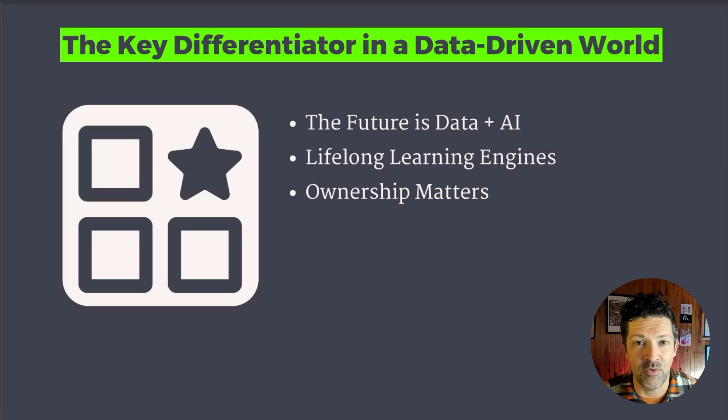I think it can be data about what you do, data about your customers — I think that is very, very important. The future of everything is data plus AI. This is not a one-and-done thing, unfortunately. This is a lifelong process.